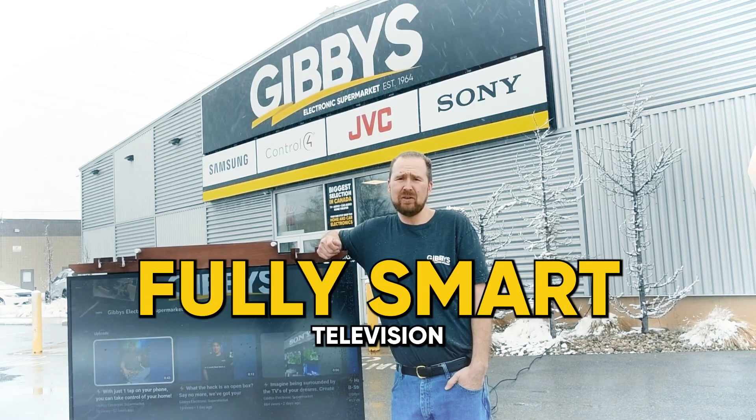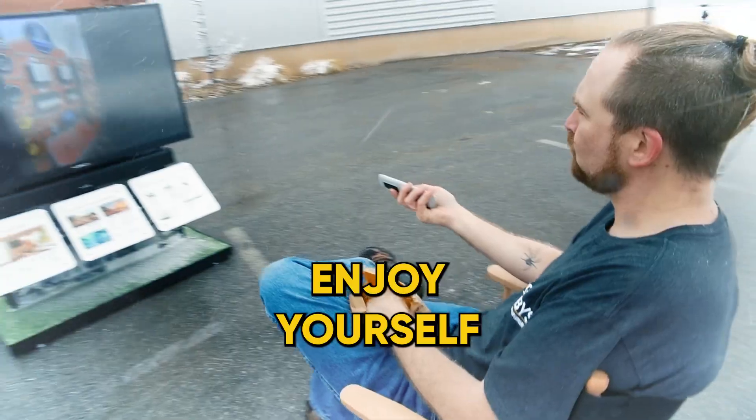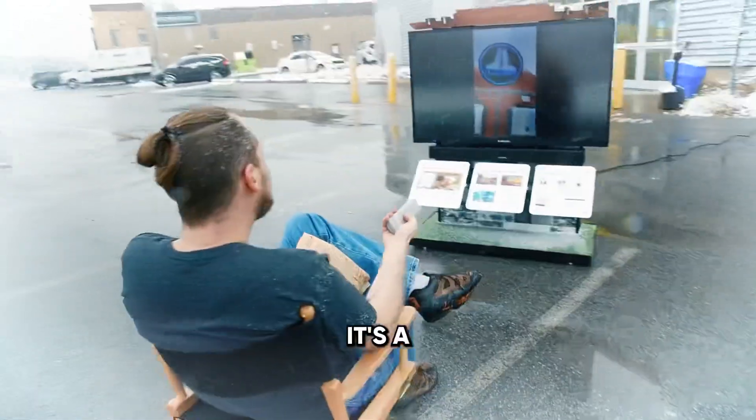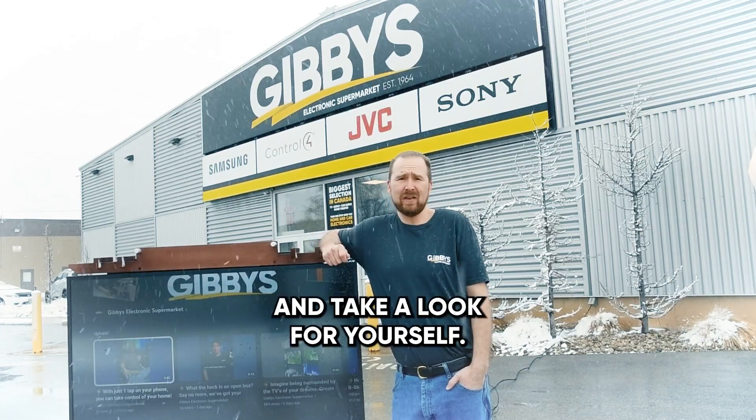Fully smart television. Fully waterproof. Fully capable of letting you enjoy yourself outside at all times. It's a lifestyle choice that you want to continue on with, guys. Come in and take a look for yourself.